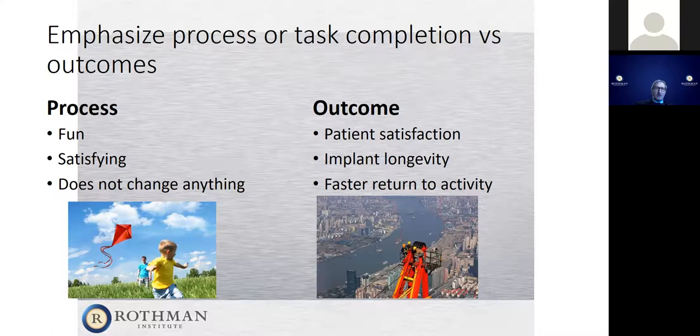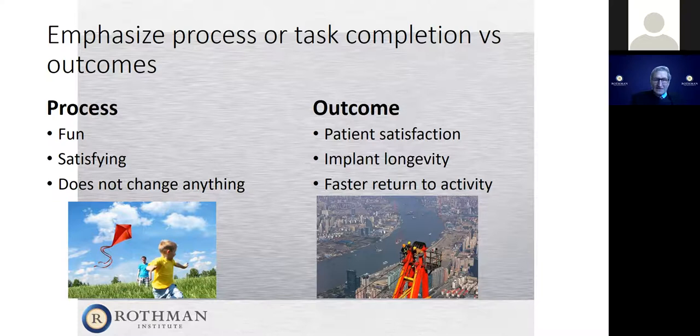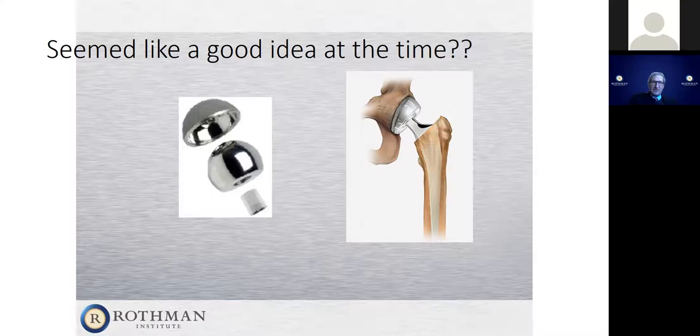These are very important parts of evaluating new technology. I've been involved in newer techniques and technology for over 20 years, and we've had things that worked better and things that did not. This is a good example: the metal-on-metal hip replacements many of us used 15 years ago were ultimately taken off the market because they were not working properly, and many had to be removed, much to the unhappiness of patients.